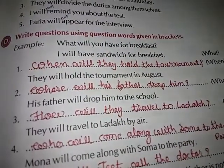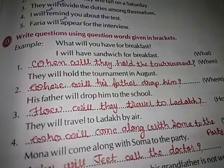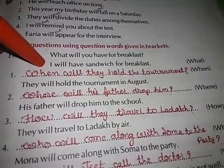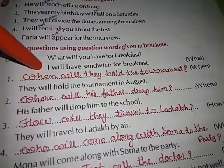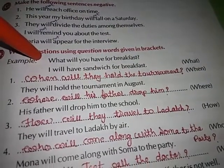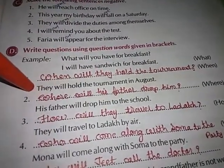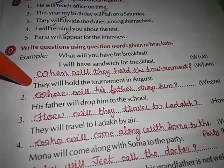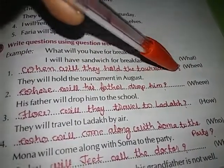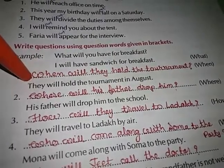Exercise D: Write questions using the question words given in brackets. For example — I will have a sandwich for breakfast. Question: What will you have for breakfast? First — They will hold the tournament in August. The bracket says 'when,' so the question is: When will they hold the tournament?